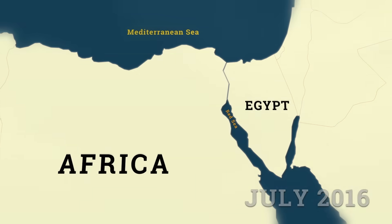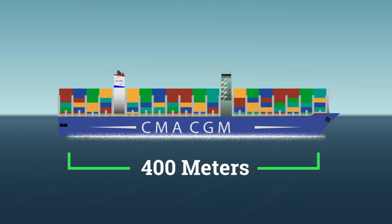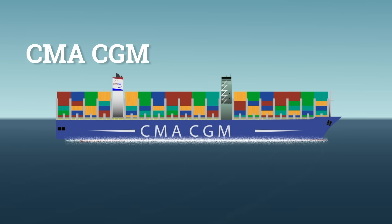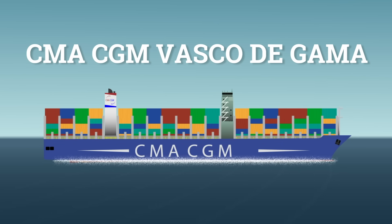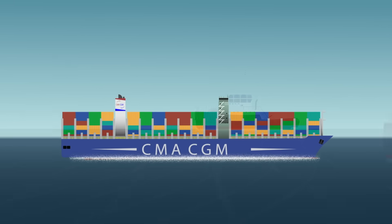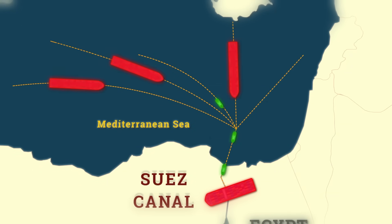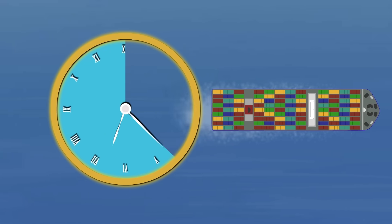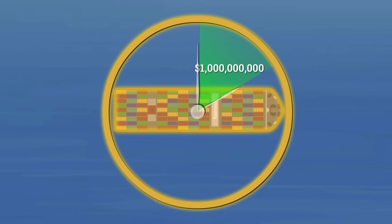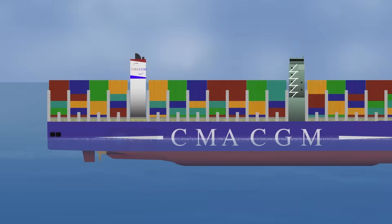In July 2016, one of the world's busiest shipping lanes ground to a halt. A 400-metre container ship, the CMA CGM Vasco da Gama, stopped dead in the water mid-transit through the Suez Canal. Engines silent, tugboats rushing to respond, dozens of vessels stacked behind her, each minute compounding the pressure — both operational and economic. The engine had overheated. But that failure didn't start in the engine room.